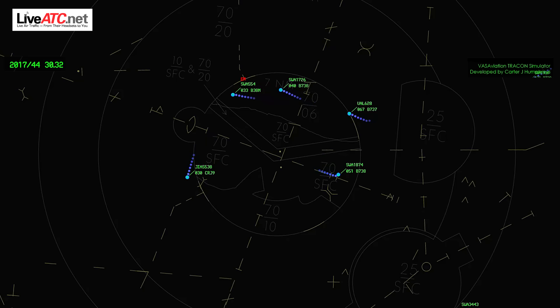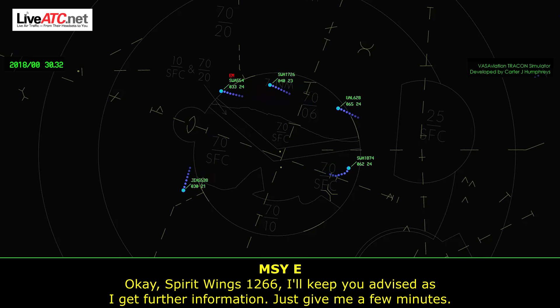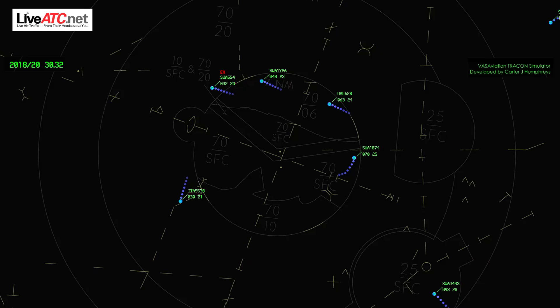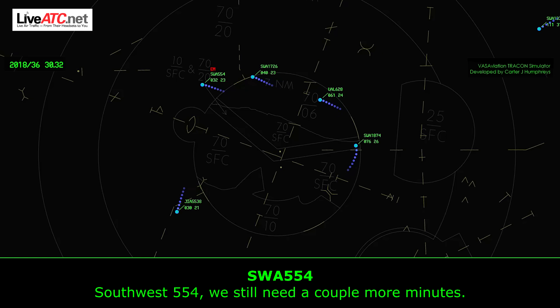Spirit Wings 1266, appreciate your patience. Present heading, descend and maintain 4,000. What was the last part of your transmission? We've got a little gas but not a hard time. Spirit Wings 1266, I'll keep you advised with further information. West 3443, turn left heading 290. Left turn 290, South Coast 3443. Southwest 564, are you ready for a base turn or do you still need a few minutes? Southwest 564, we still need a couple minutes. Take all the time you need.